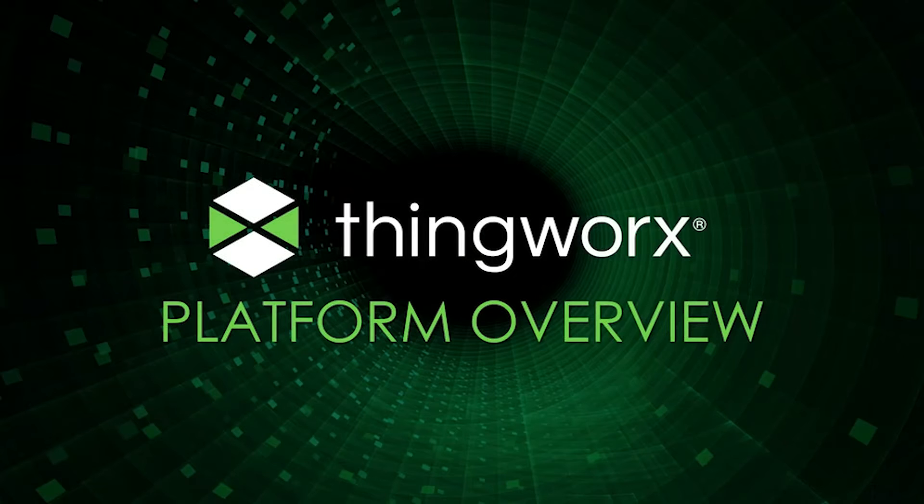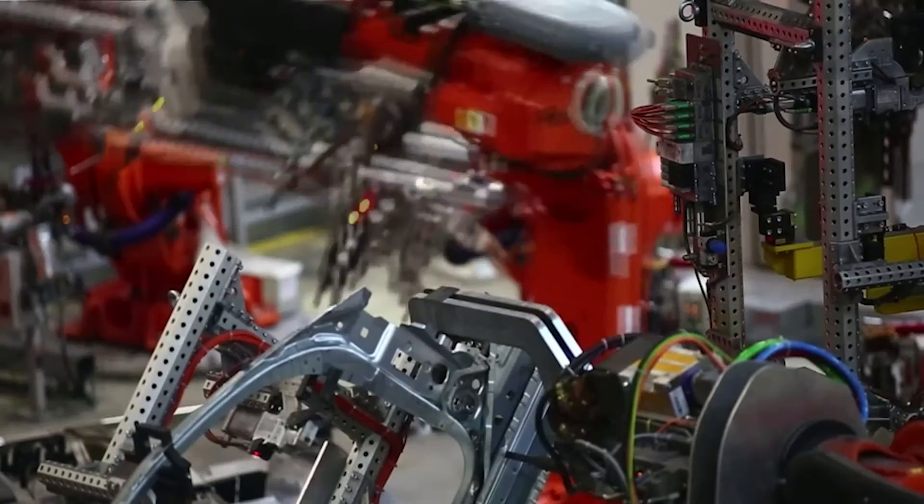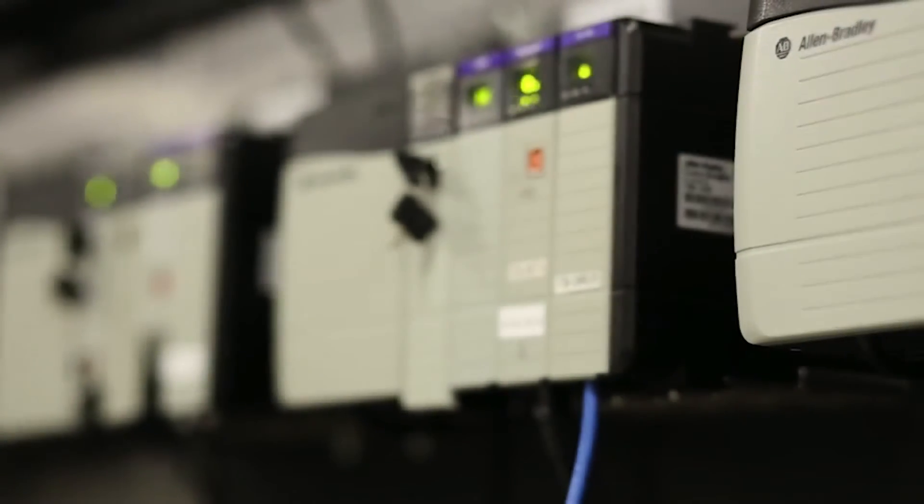The ThingWorx platform makes it easier and faster to realize efficiencies and to reduce risk in your operations in all kinds of settings — utilities, smart cities, oil and gas, and of course in factories — all of which are constantly generating critical operational data.